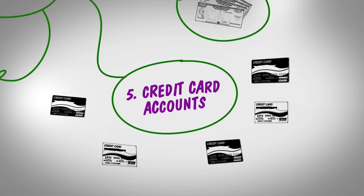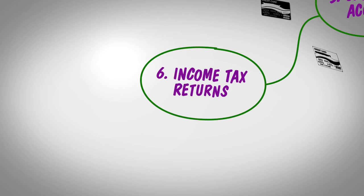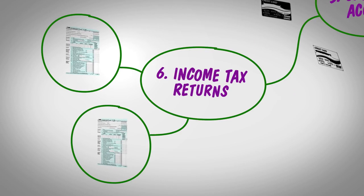A list of all credit card accounts with current balances. Your last two years of income tax returns.